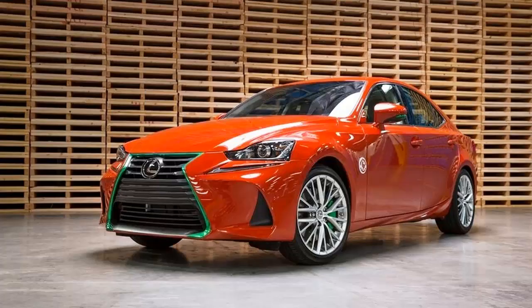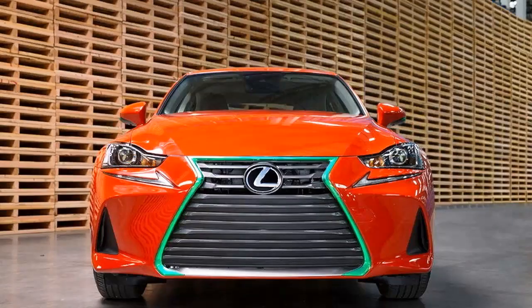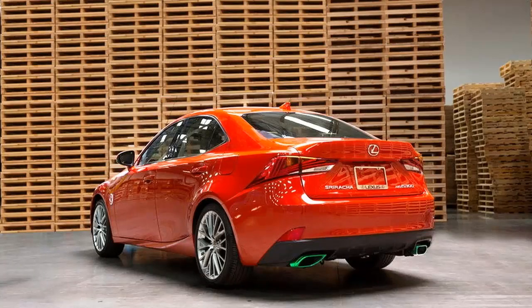Created as a premium car maker, Lexus has taken big steps into the high-performance realm in recent years with its F-badged models and the LFA sports car. The IS is one of the few Lexus automobiles that has yet to receive the full-fledged F treatment, but the brand has come up with another way to offer a hot version of the sedan.